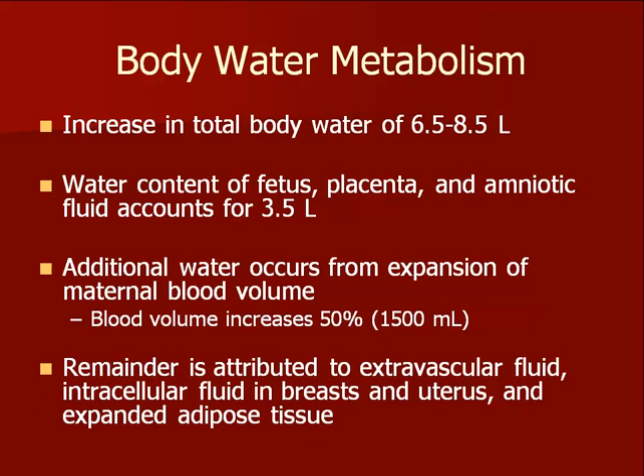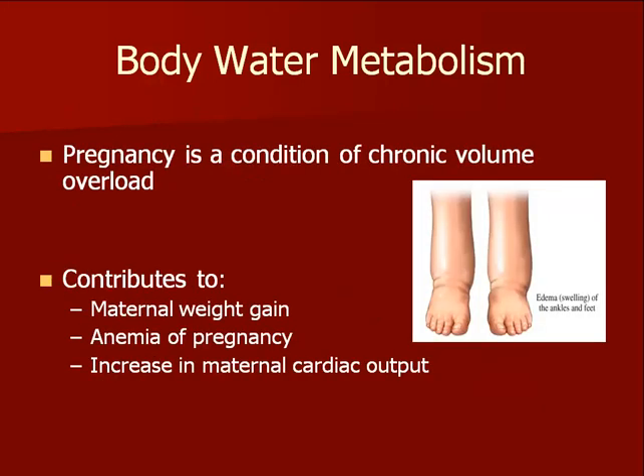Changes in body water metabolism are centered on an increase in total body water, which occurs from increasing water content of the pregnancy, increased maternal blood volume, and other areas of fluid accumulation. Increased body water explains part of the maternal weight gain, the apparent anemia of pregnancy, and contributes to the increase in maternal cardiac output.